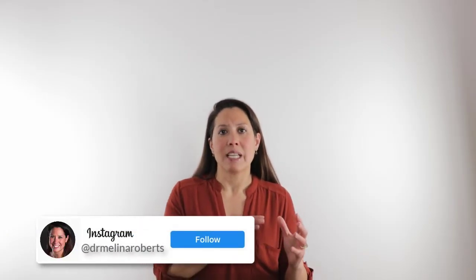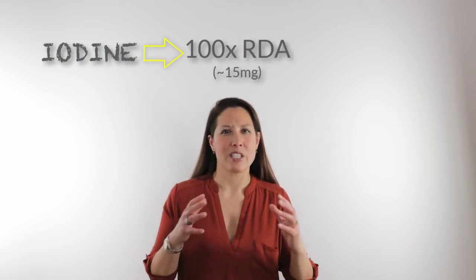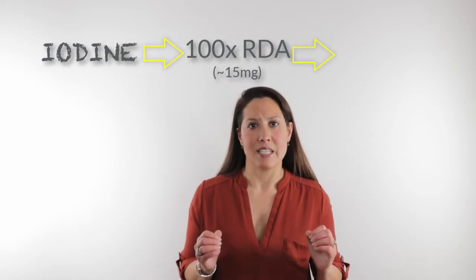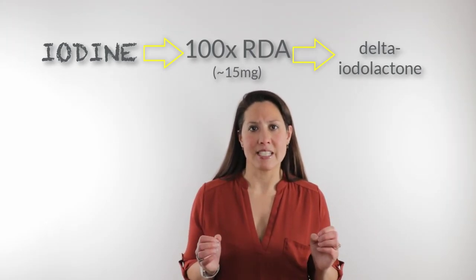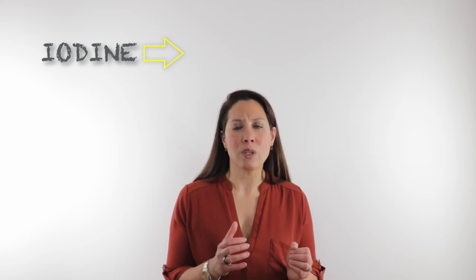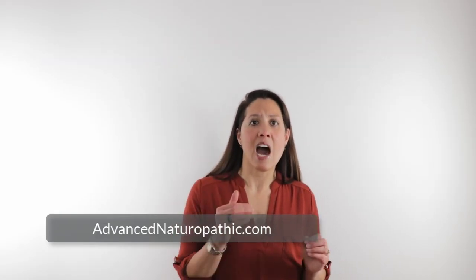That's why cancer cells will grow uncontrollably. Iodine actually plays a key role in apoptosis. When iodine is at about 100 times its RDA, which is around 15 milligrams, it produces iodinated lipids called delta-idylactans. These are fat-like substances that are key regulators of apoptosis. This is how iodine plays a key role in treating and helping to prevent cancer, and it needs to be at these higher levels in order to achieve this key benefit.